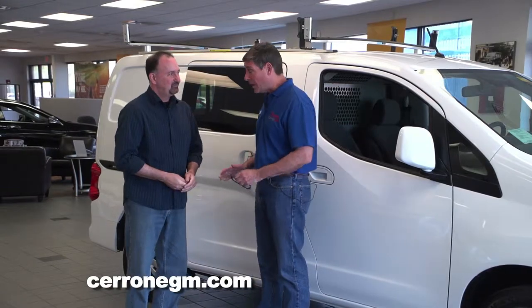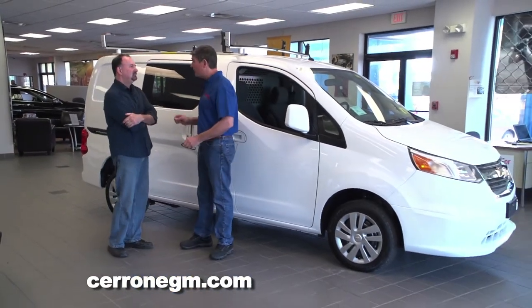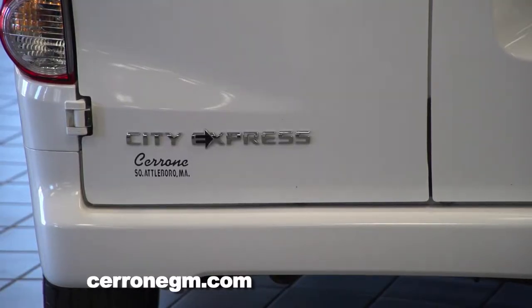Well, you're right. It's brand new and this morning we are going to talk about vans. In particular, this van which is called Chevy's City Express.